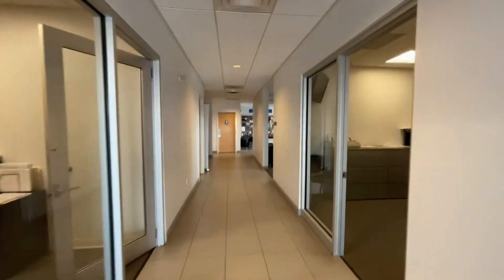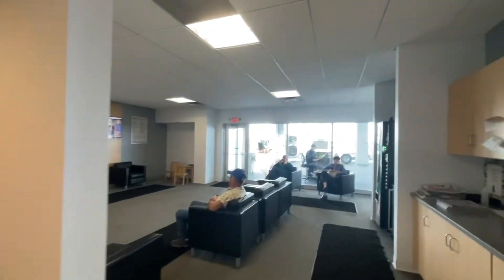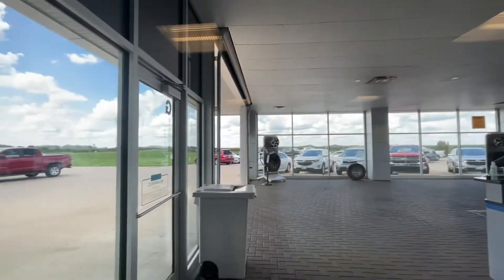Now we go this way. We got this opposite, and then this is the waiting room. Here's the waiting room. Here's Larry.